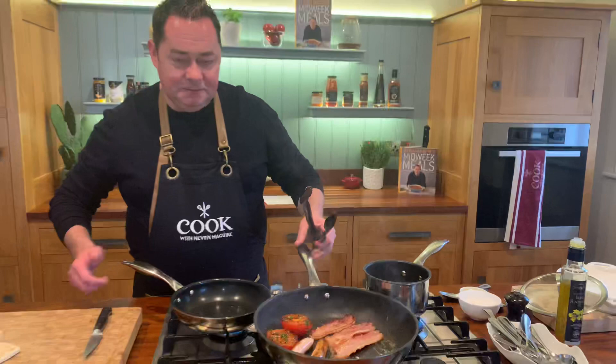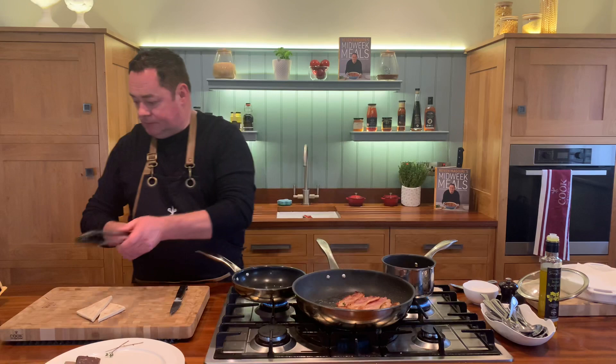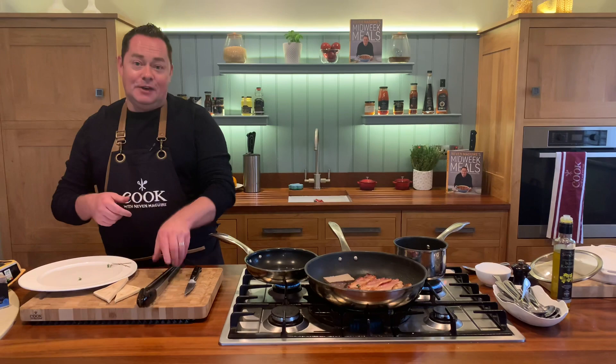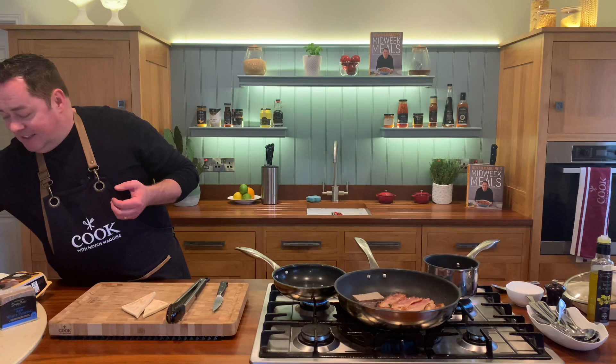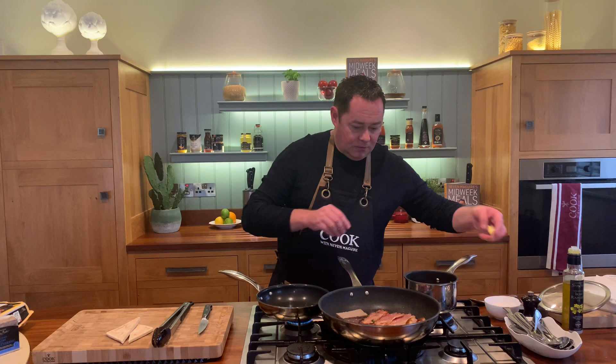It doesn't really take long, but it's all about timing — especially when you have a family gathering. There's nothing nicer than a freshly cooked breakfast. I'm going to move the saucepan and the tomatoes to one side, then start putting on the black and white pudding. These are from Mears, based in County Clare — I had the pleasure of meeting them. They're very passionate producers. I'm going to put a little bit of butter in here, then turn down the mushrooms and start cooking our egg.